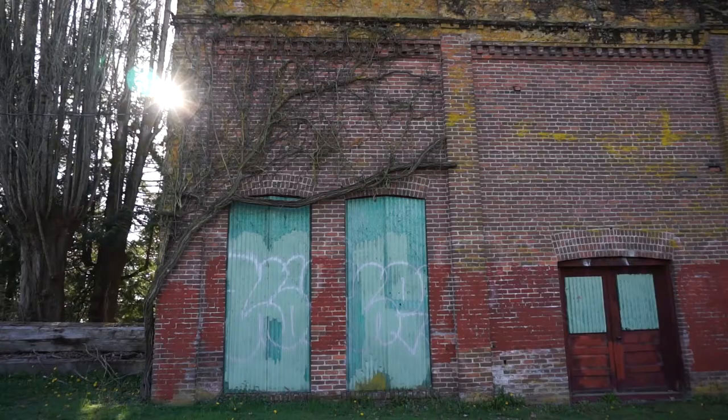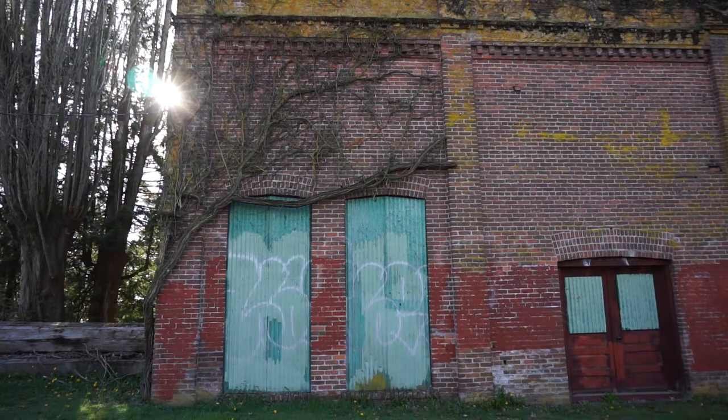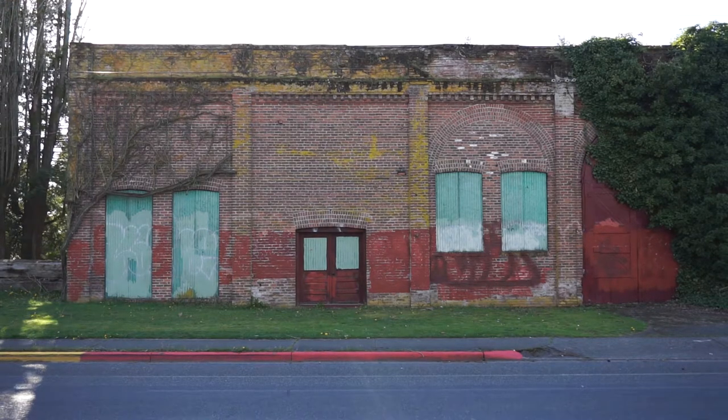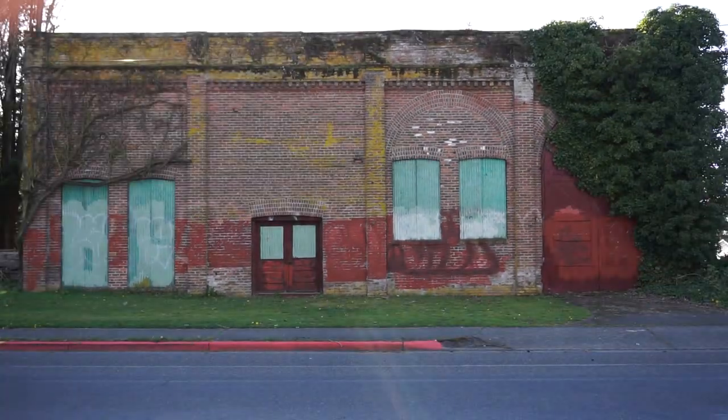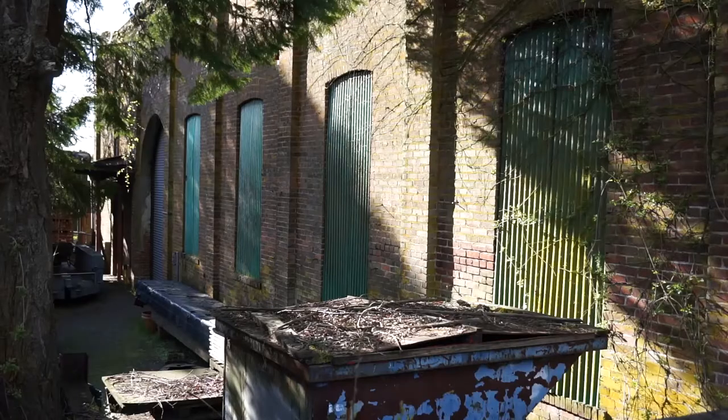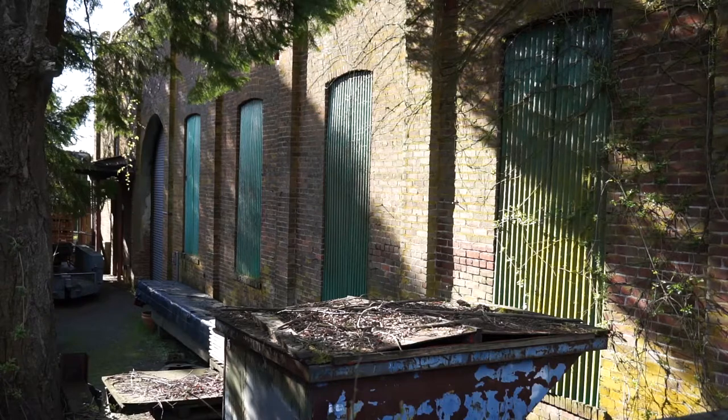I can't really get a good shot of this across the street, but I will try in just a moment. Here's a front view of it this way. Lots of glare here. This building is just a trip.